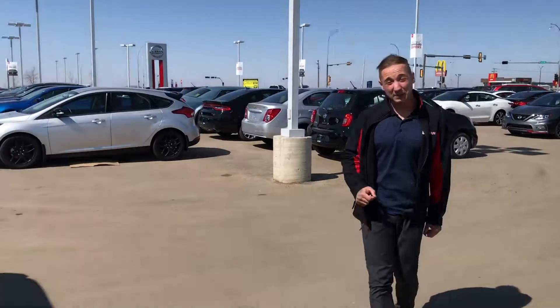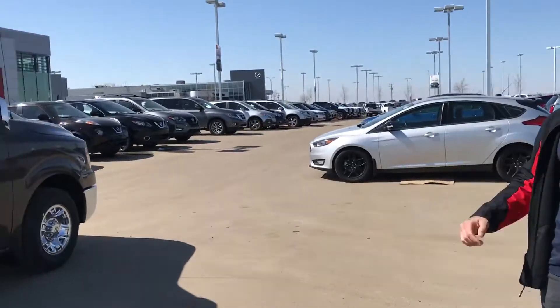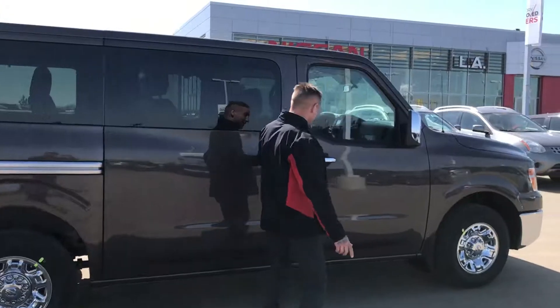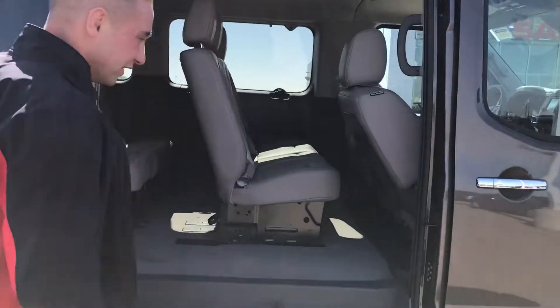You should hear the feedback that we're getting from people seeing this color — it's unbelievable. It's super nice with the Java metallic. And inside, of course, a lighter interior.